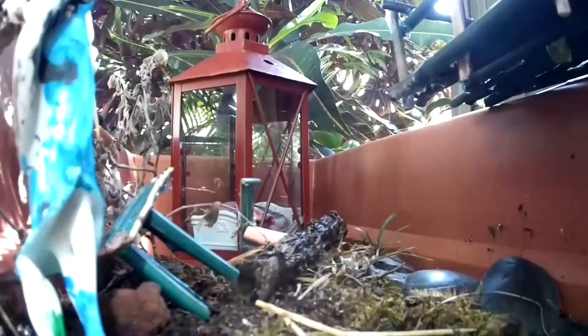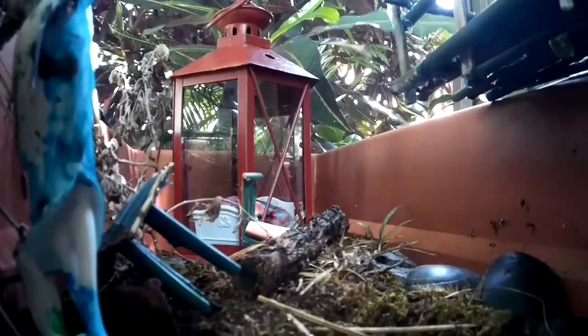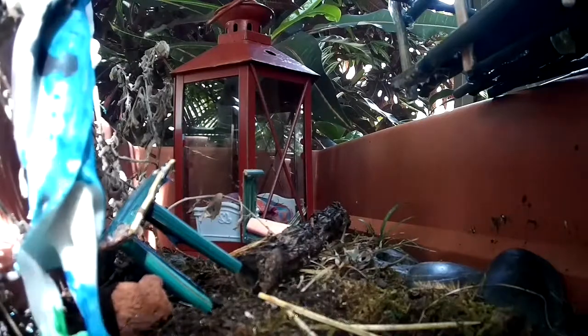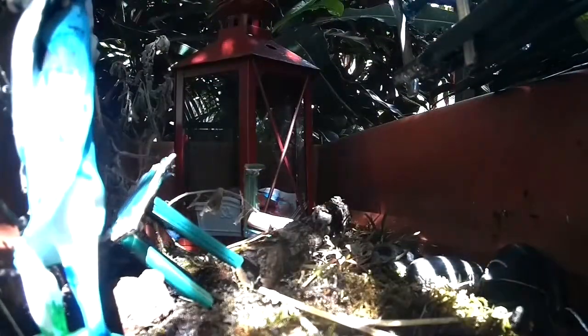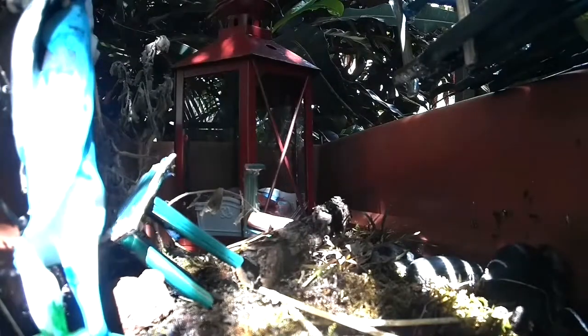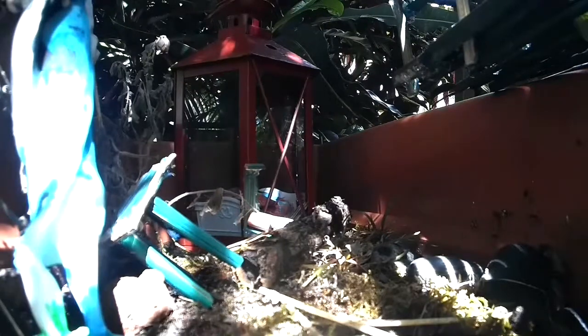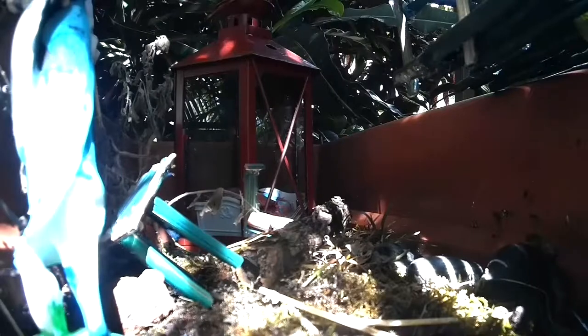I'm going to be showing you guys these frogs that have been coming out almost every night. The frog is going to come up on the rock, over by the rock, and then he's going to come up into the rock.